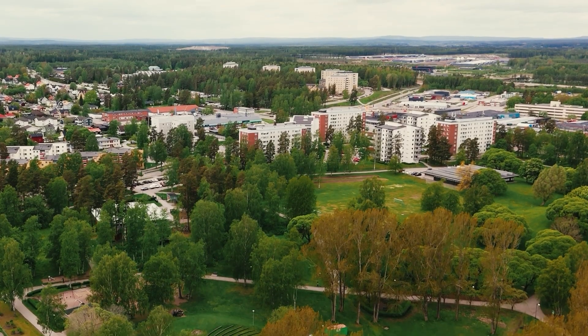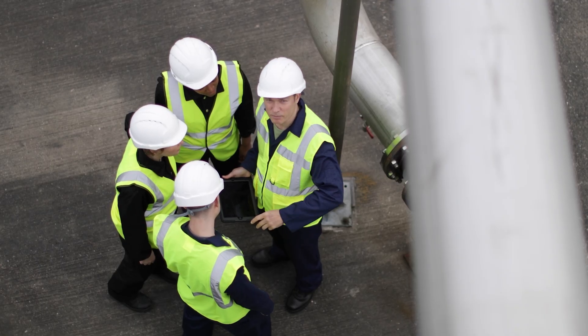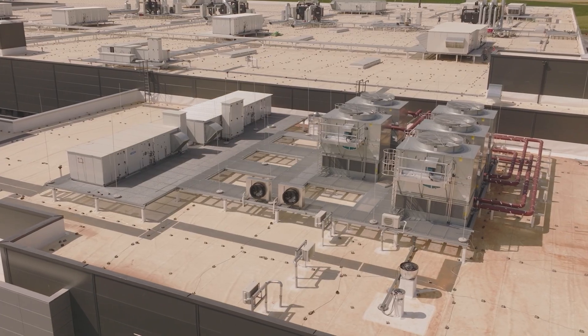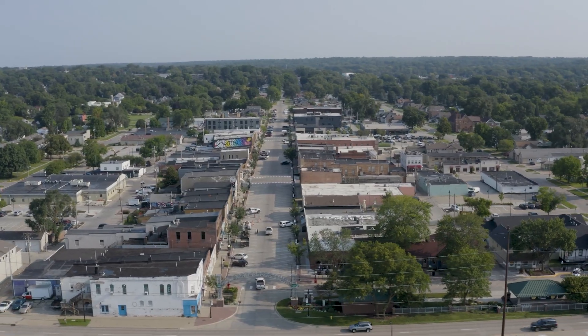Before we build our data centers, we work with local water companies to make sure we're not using too much on those warm days. And if new pipes or systems are needed, Microsoft helps pay for them so the community doesn't have to.